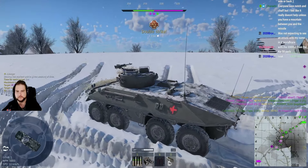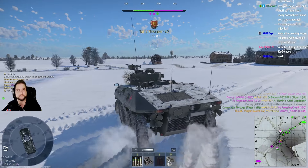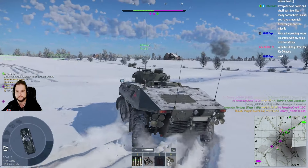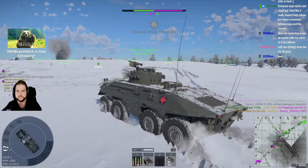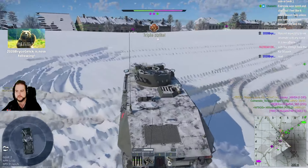Anti-air patrol, let's go! That's three dead. That's the way to do it — get the triple strike in.